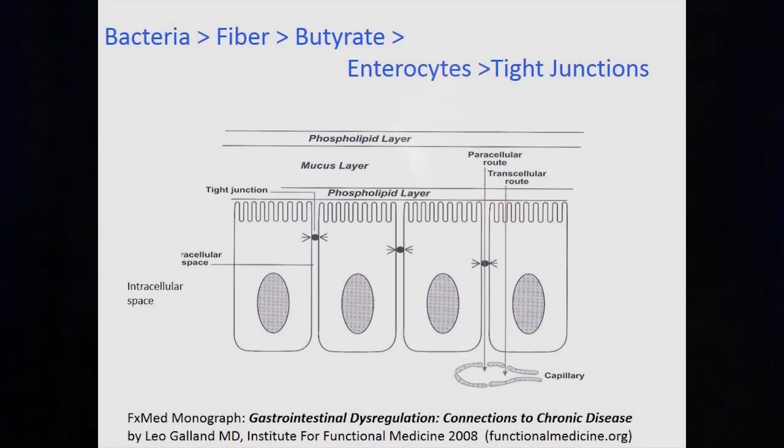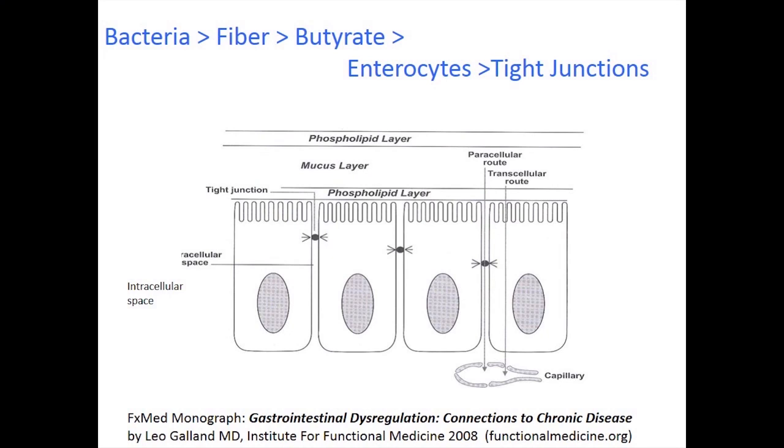Enterocytes lining the semi-permeable membrane of the colon require butyrate as fuel in order to maintain tight junctions between the cells. Those tight junctions — shown as little black dots between the cells — are both physical and electrochemical gradient junctions. In order to have a lining that is not permeable to foreign material, you have to have food for the good bacteria. That is the story in a nutshell.